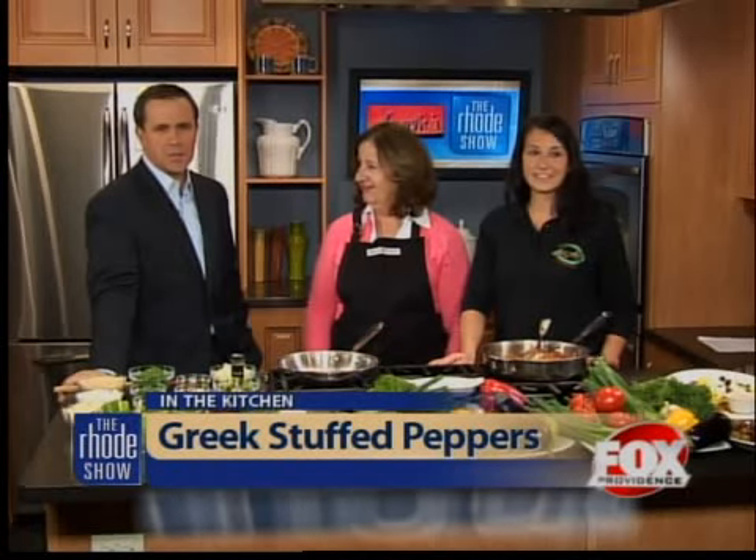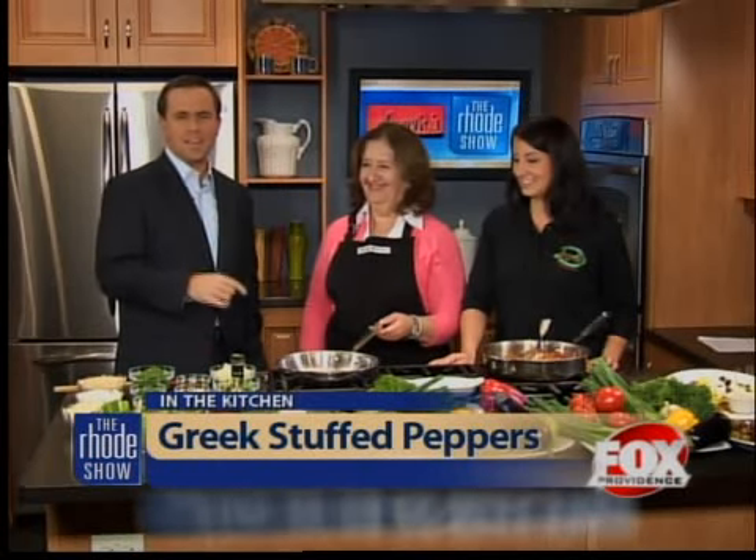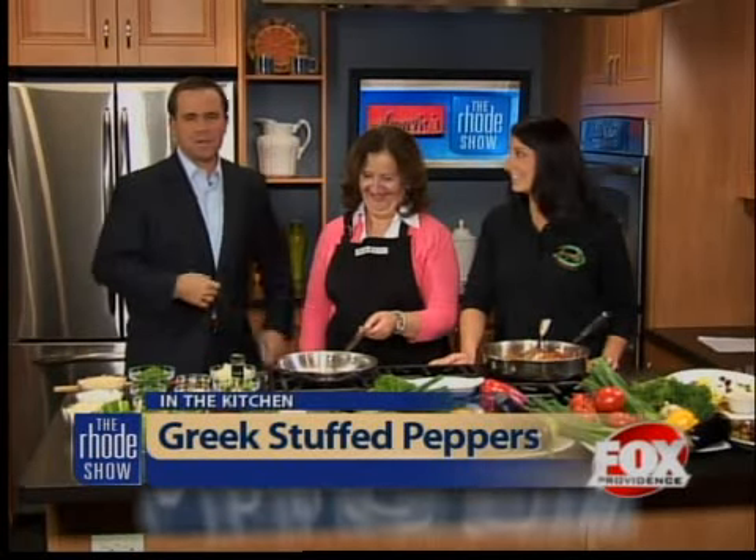Angelo's Restaurant of Cumberland with us this morning here on the Roadshow. We're going to fire up these stuffed peppers and chow on some baklava as well. Find the recipe and the ingredients online at foxprovidence.com.